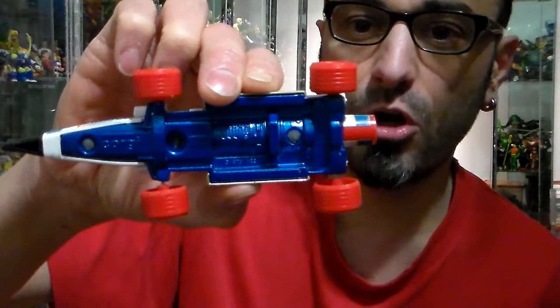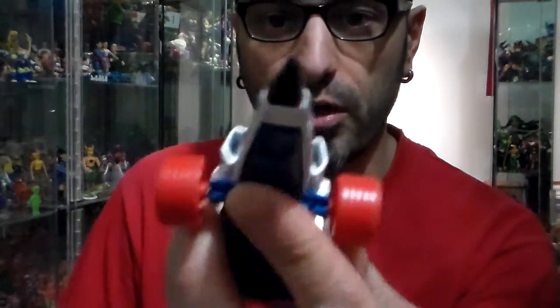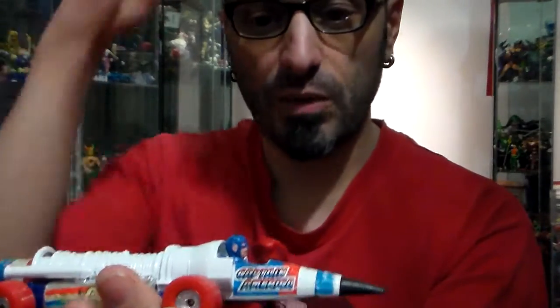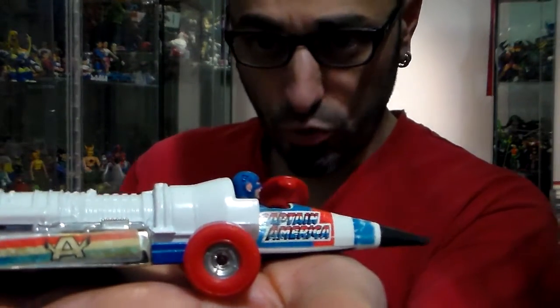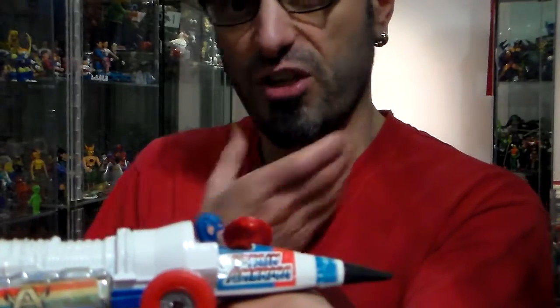It came out in 1979 by Corgi and it's pretty rare. In this condition I would say $50 to about $100 depending on the condition — let's say $65 because the cone is a little bit worn off if you can see there. I like it. I really like the colors. I got it off a friend of mine in 1995. I give it a 5 on 5. It's something you don't come across often.